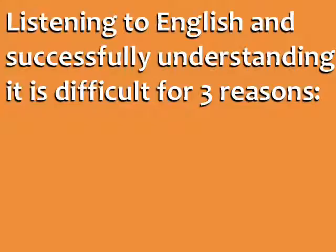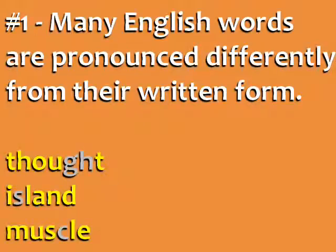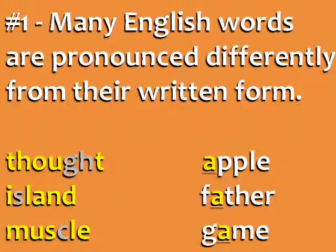Listening to English and successfully understanding it is difficult for three reasons. First, many English words are pronounced differently from their written form. We have words with silent letters, like 'thought', 'island', and 'muscle'. Also, many letters can be pronounced in different ways, like the A in 'apple', 'father', and 'game'.